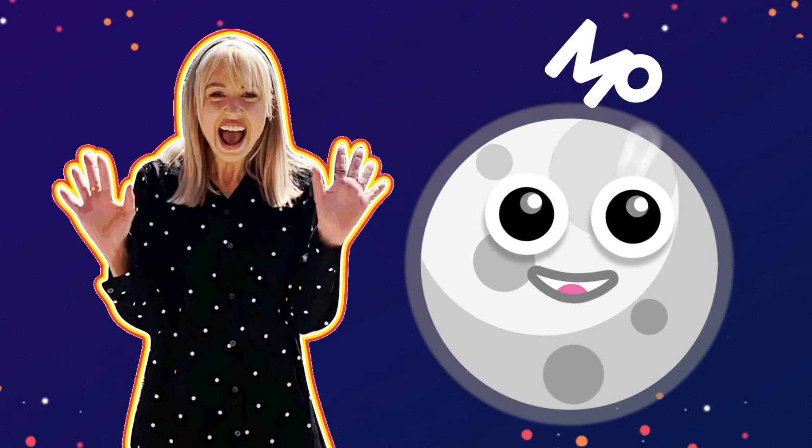Thank you so much for watching and for helping me learn. And hey! Don't forget! Wave goodnight to the moon for me! We'll be right back.